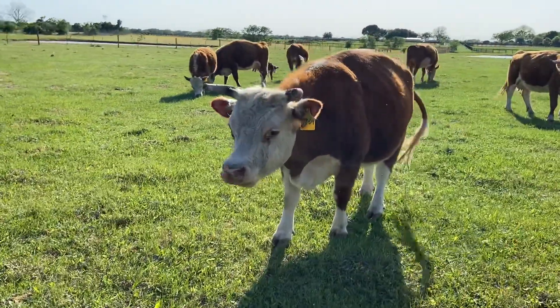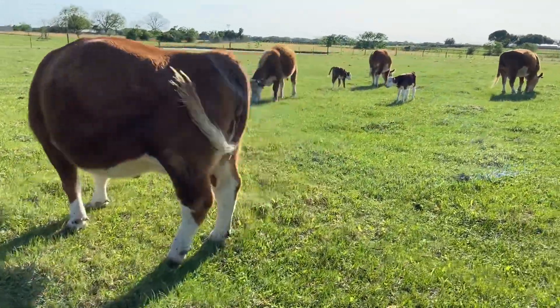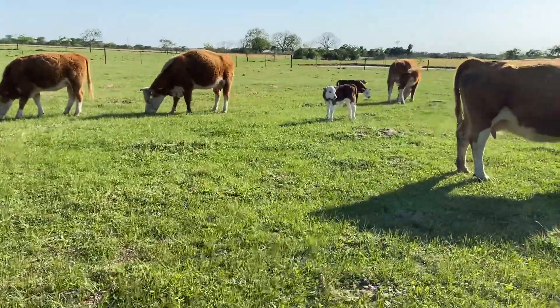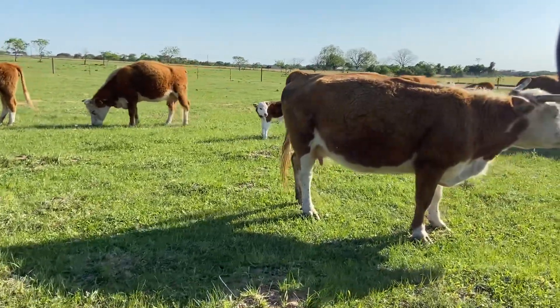This is 7904 — she just dropped her heifer calf. That's the calf laying down all the way down there. And here is the bull calf, and cow 80 is his mother right here.